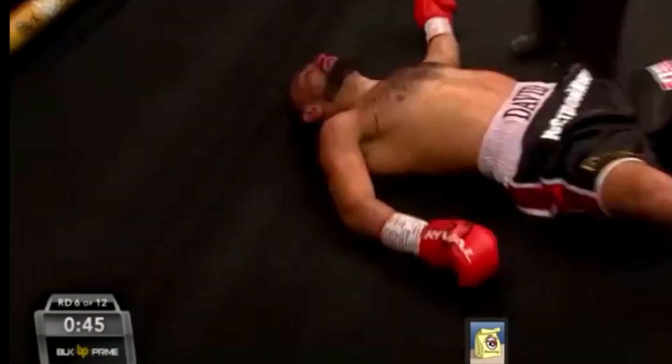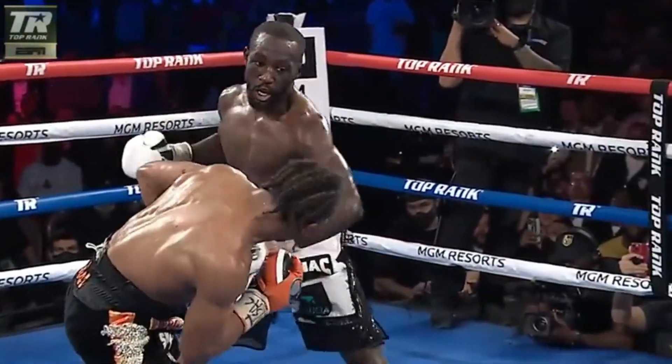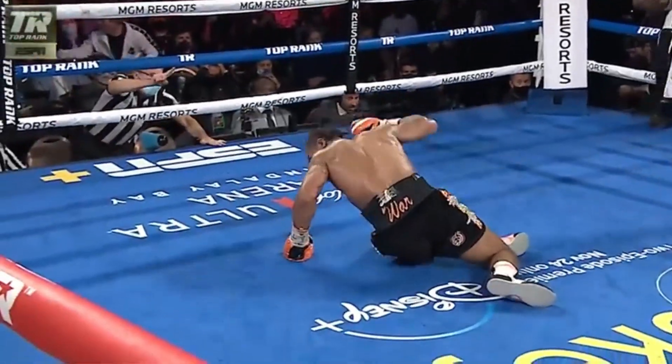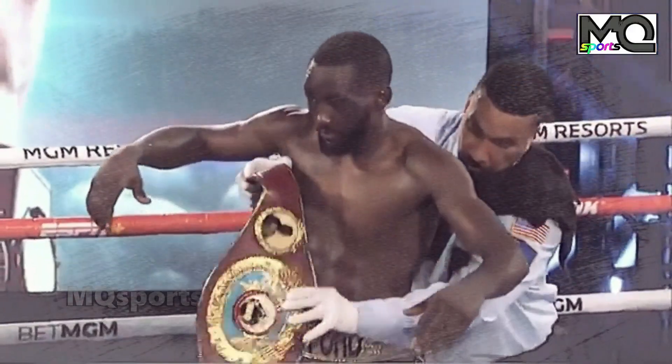Oh! What a right hand from Terence Bud Crawford! Flat on his back! Quite a shot for any fighter to take, especially this late in the fight. Here we see a half step back — boom! That's his signature shot that Terence was building up to. He was laying a lot of the uppercuts over the course of the night, even doubling and tripling on them.